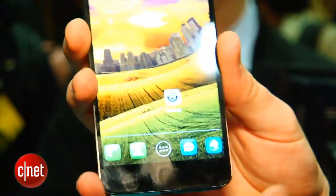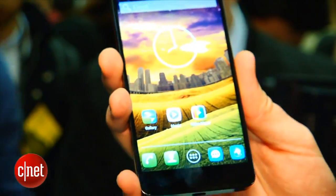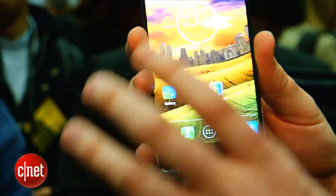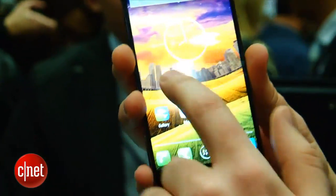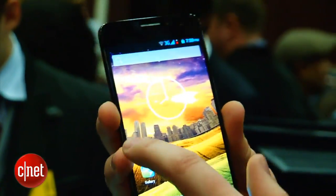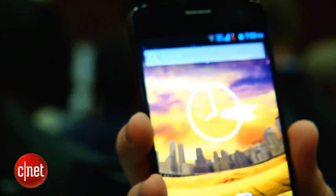The Alcatel One Touch Idol X may not have the snappiest name, but it does have one of the snappiest processors that your money can buy. Specifically, it's got a 1.5 GHz quad-core processor, which should mean that this phone is capable of handling intensive apps or graphically demanding games.